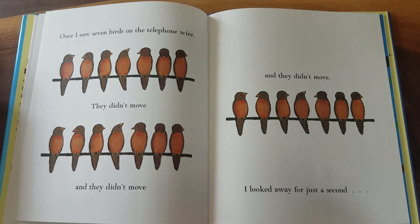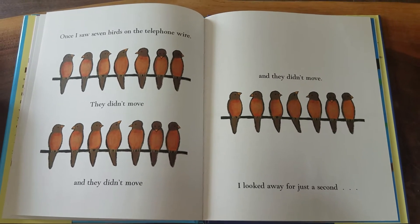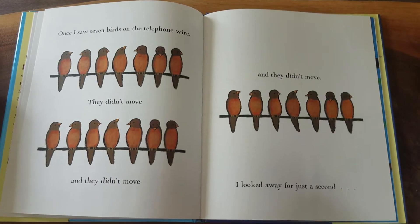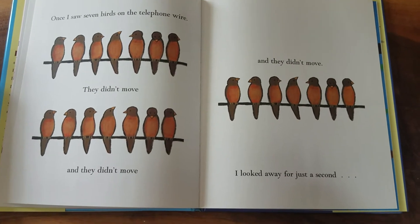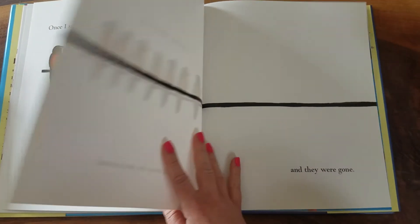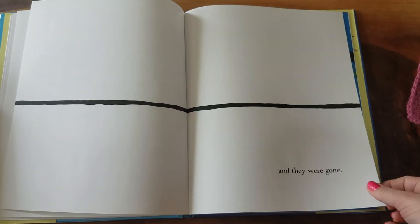Once I saw seven birds on the telephone wire. They didn't move. And they didn't move. And they didn't move. I looked away for just a second — and they were gone. Now there's zero.